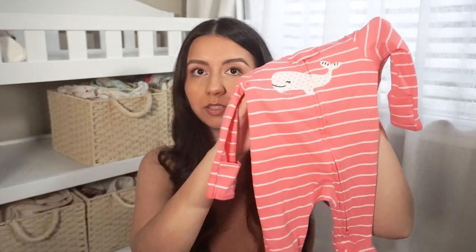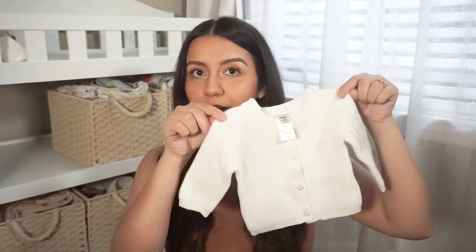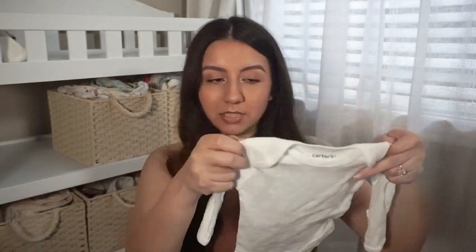This one is from Carter's — I think we got this from the clearance section. It's just a little whale onesie. My sister got this for her — it's just a little knitted cardigan, Child of Mine by Carter's, newborn. And then we got a set of four long sleeve plain white onesies from Carter's, we got them from the outlet.